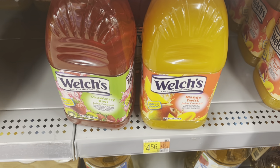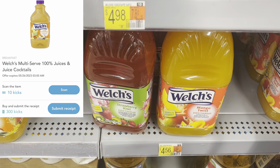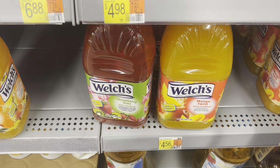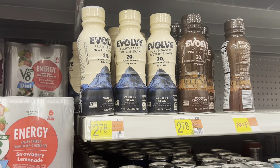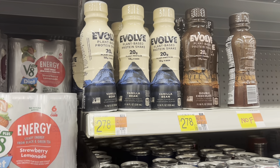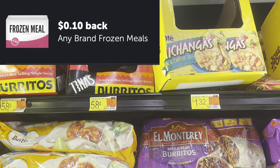Here's a deal on the Welch's Juice Cocktail — $4.56 for the 96-ounce in my store. The Ibotta rebate is gone, but there's now a Shopkick rebate for 310 points, equivalent to $1.24, leaving you at just $3.30. The Evolve plant-based protein shakes are $2.78 with a rebate on Ibotta for basically half back — $1.39 — leaving you at $1.39. You can also pick up these little Red Hot Burritos for $0.58; there's a $0.10 rebate on Ibotta, leaving them at just $0.48.